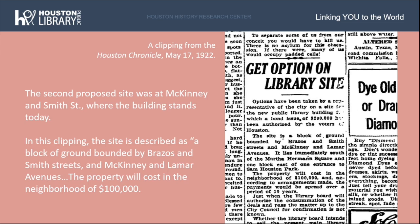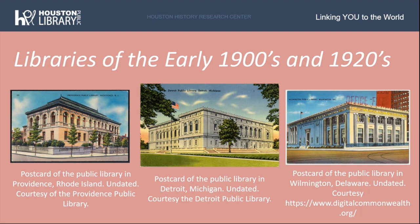An architect needed to be secured for the design of the new library building. Julia Idison herself toured several libraries across New England and the Northeast, including those in New York City, Utica and Buffalo, New York, Detroit, Michigan, St. Louis, Missouri, Chicago, Illinois, Cleveland, Ohio, Newark, New Jersey, Wilmington, Delaware, and Providence, Rhode Island. While touring, she kept in mind the challenges being faced in her own Carnegie Library at home and how to meet the needs of the growing Houston population.